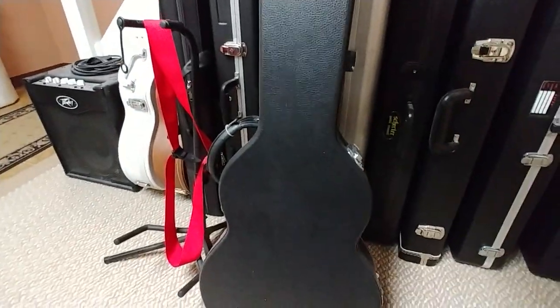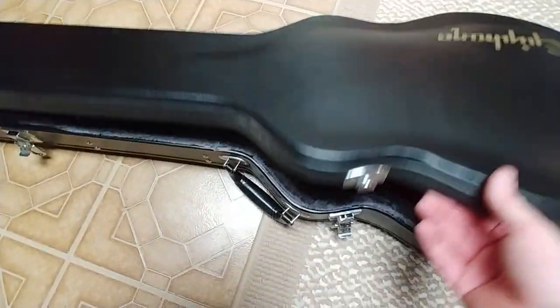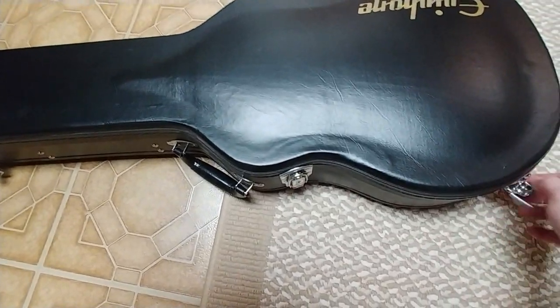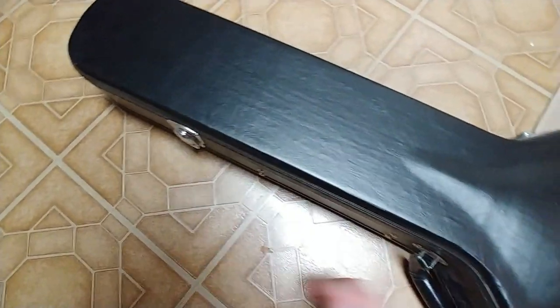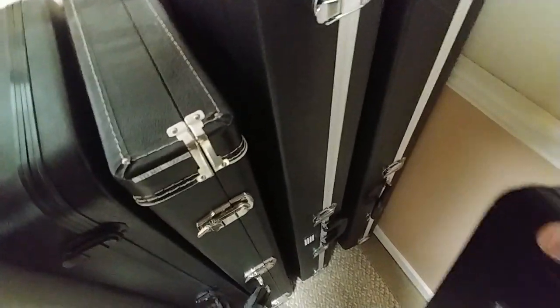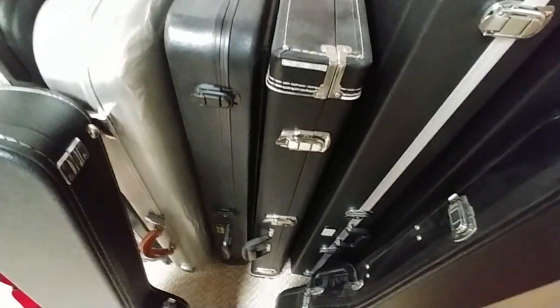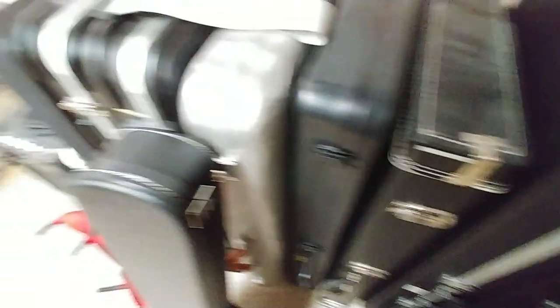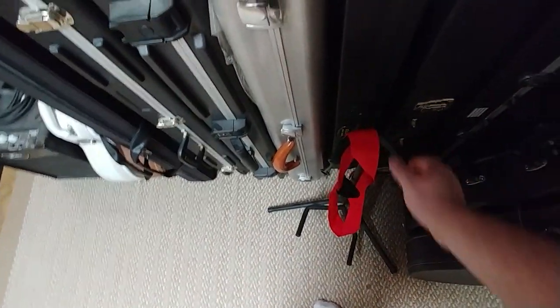And then I have a case over here for a Les Paul that is empty — that's one of the cases a Chipson came with. So that's it. That's what I got left for 2018. Let me get into a little bit of a plan I have going on for 2019.